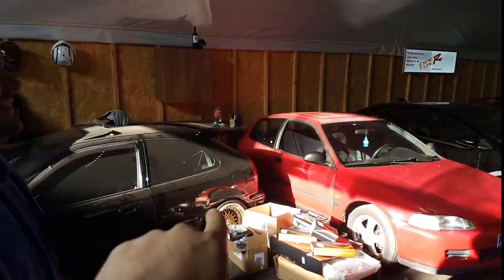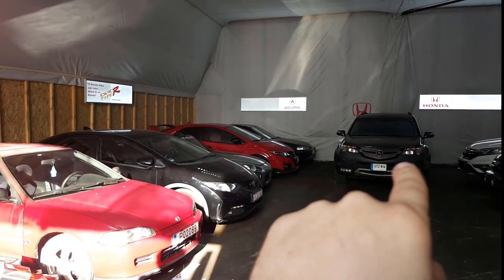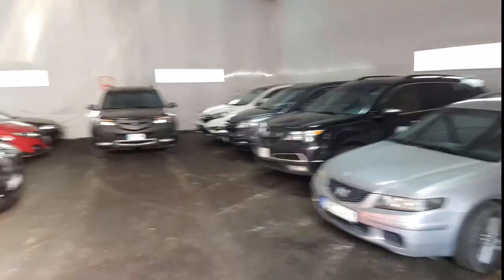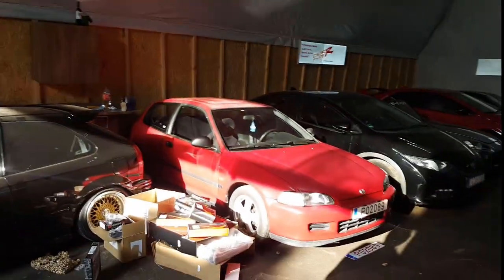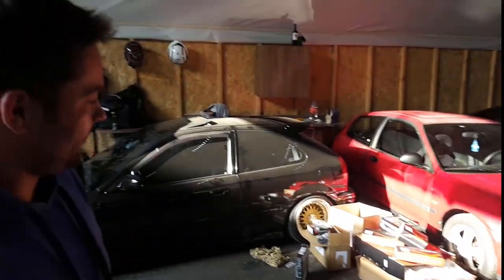Yeah, we can count: one, two, three, four, five, six - well it's actually seven. So many of them! So now I bought an older Civic VTi - the red one - and that's what we're going to work on. We are planning...